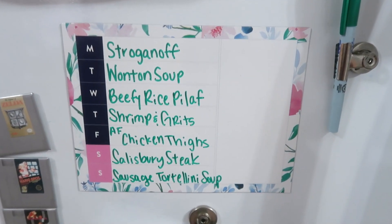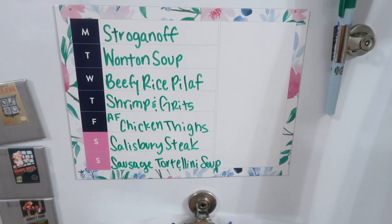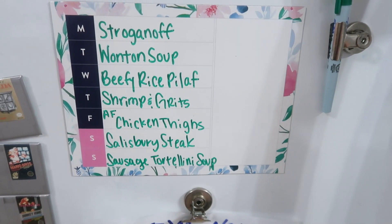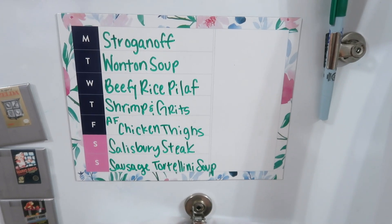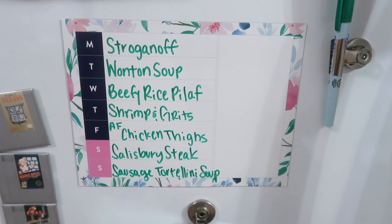Here is the meal plan for the week: stroganoff, wonton soup, beefy rice pilaf, shrimp and grits, air fryer chicken thighs, Salisbury steak, and sausage tortellini soup. Not trying anything new this week — just keeping it really simple and easy.